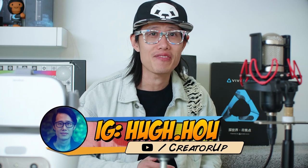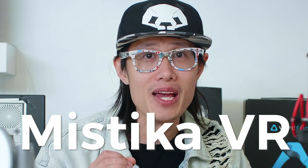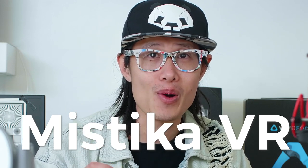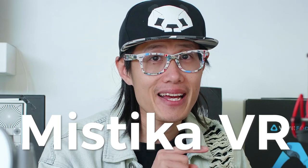Hey, what's up everybody! It's your boy Hugh here from Rare Up. Mystica VR's latest update brings official ProRes encoder and codecs onto both Mac and PC.